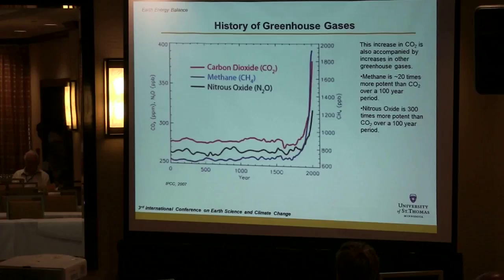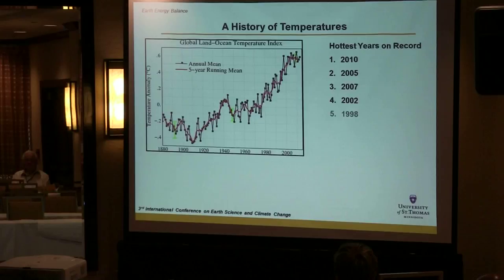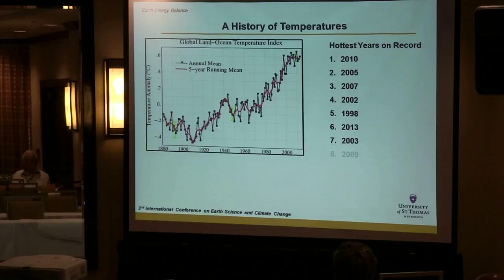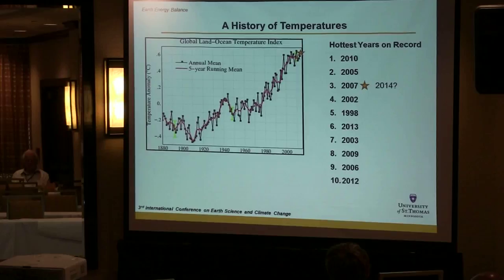So what's the result? This is NASA GISS temperature data going back to 1880, showing the 10 hottest years on record. There are four or five different institutions that measure Earth temperatures, and they all agree within some variation about the temperature trend, which is clearly upwards. Currently, 2014 is near the hottest ever, but my prediction is it ends up around number three.